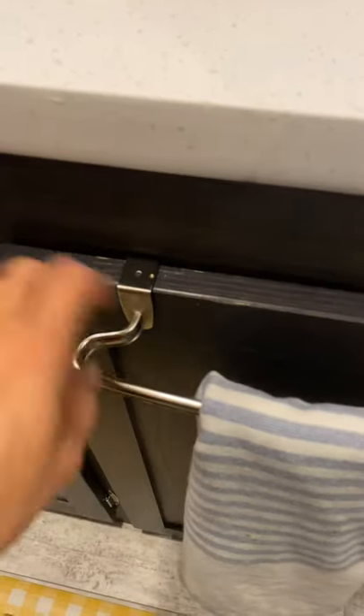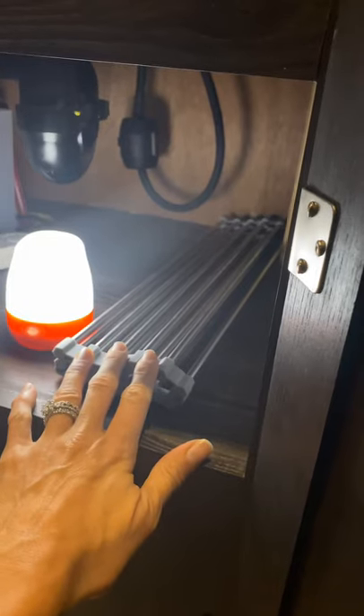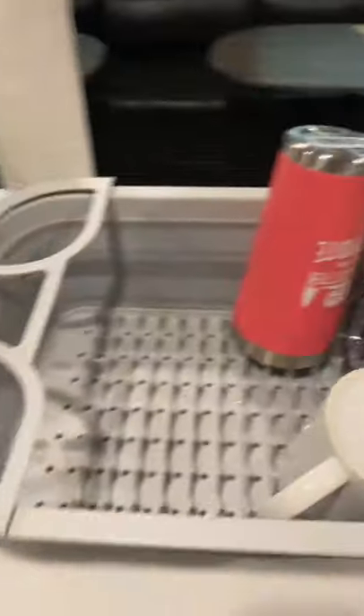This is where we keep our trash can, and I got this little thing right next to the sink to hold a dish towel. Down here is where we keep dish cleaning stuff. Under the sink I have an over-the-sink dish drying mat for when I have too many dishes. I also have a collapsible silicone dish drying rack — it squishes down and I stick it under the sink when I don't need it.